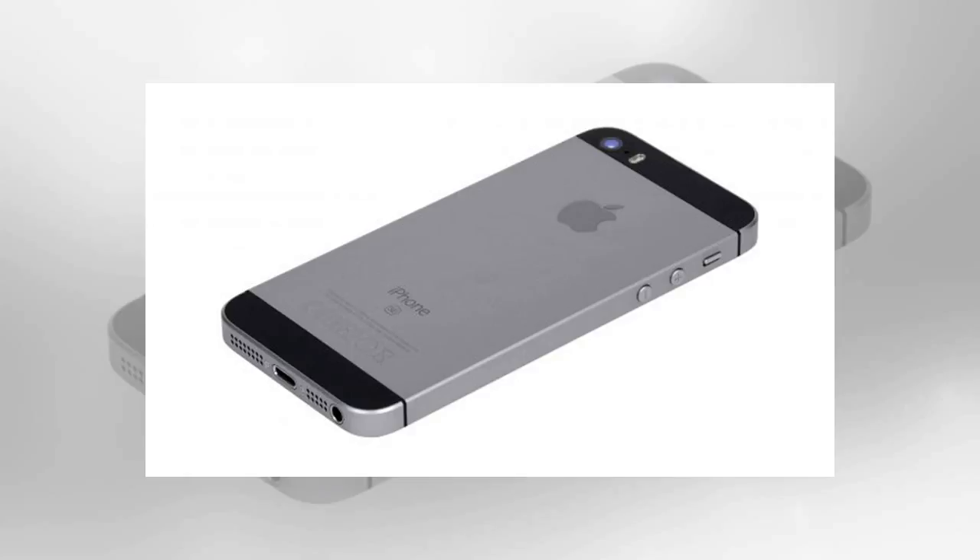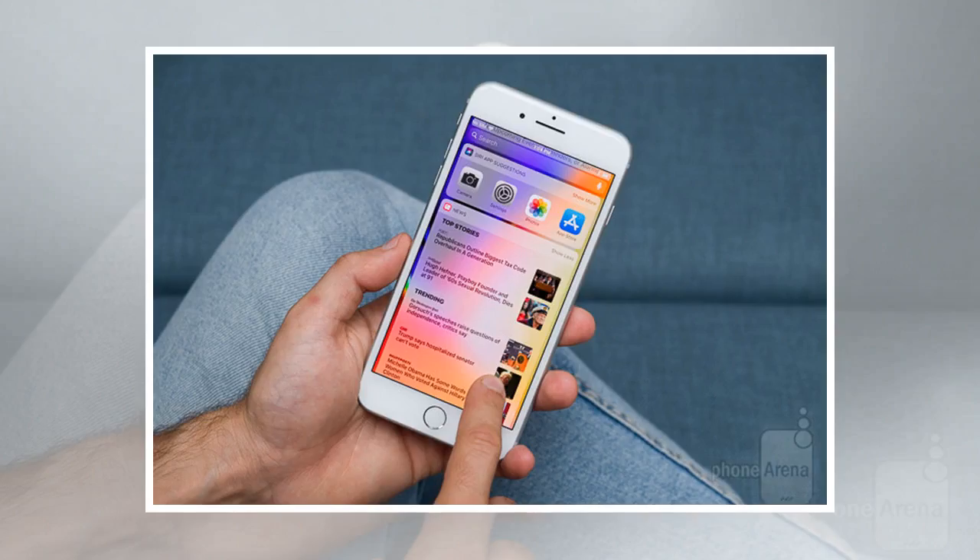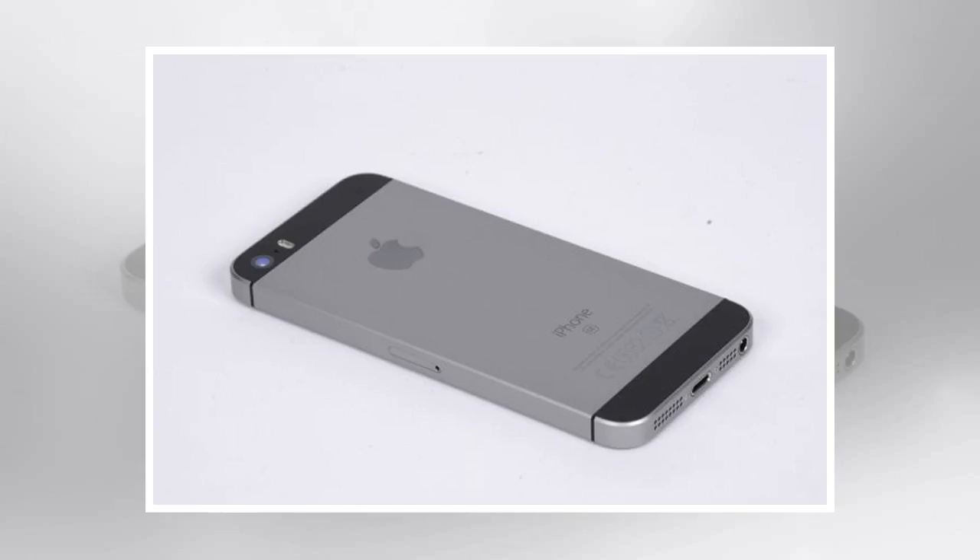Another benefit to reusing the iPhone 5s chassis is that Apple has been able to pass on the savings in design and manufacturing costs, making the iPhone SE the cheapest iPhone by some considerable distance. In fact, it's not far off the pocket-friendly price of mid-range devices like the HTC U11.